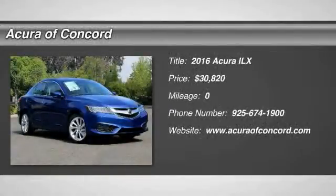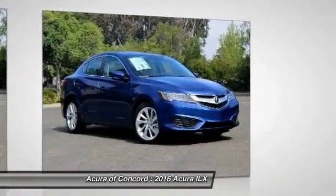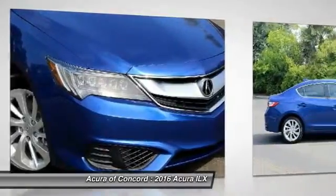2016 ILX. The luxury in the new Acura ILX includes leather-heated seats and a powerful array of voice command and high-end technological advancements, while being powered by a high-performance engine that propels this compact sport sedan quicker than you may expect.